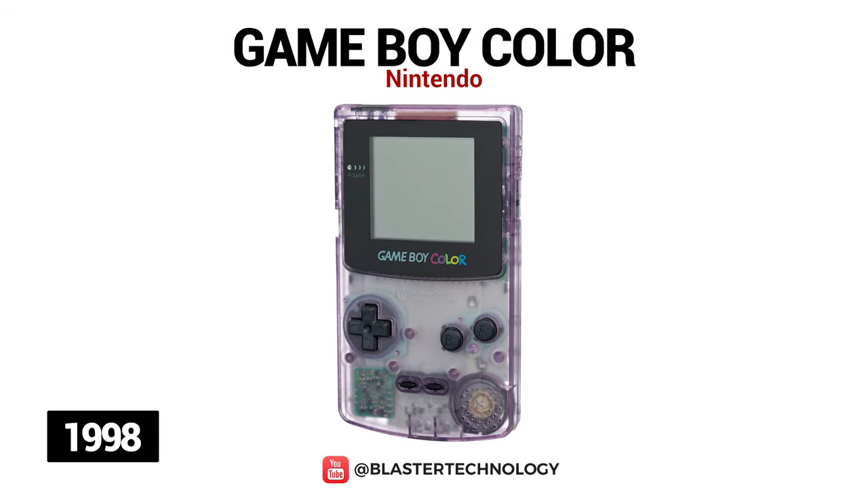Also in 1998, the Game Boy Color model was launched, which was slightly larger than the Game Boy Pocket. As the name suggests, this model had a color screen that could display 56 colors simultaneously. It also has much more powerful hardware compared to previous models, an infrared wireless uplink port, and a varied game library.